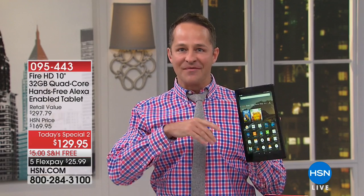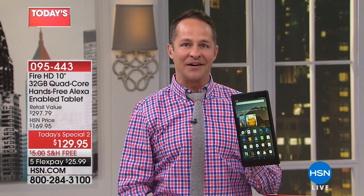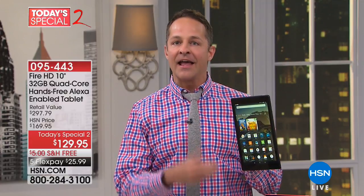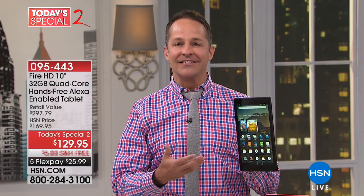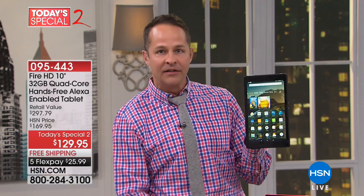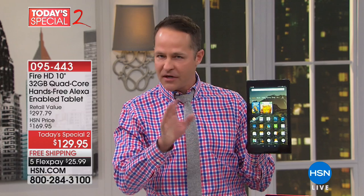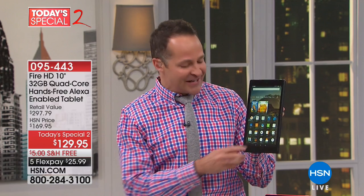This is the Amazon Fire 10-inch tablet — the biggest Amazon Fire tablet. We've got exciting things to show you, like hands-free calling, which is a brand new built-in feature, and Alexa hands-free so you can talk to your tablet and ask it questions. I said Alexa and she hears me already — you have to be very careful saying her name because she wants to talk to you as soon as you say it.